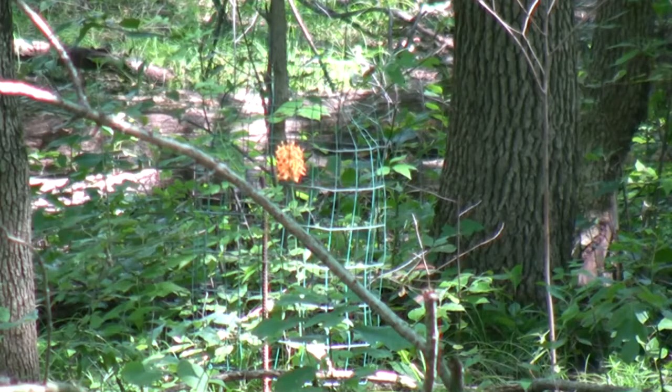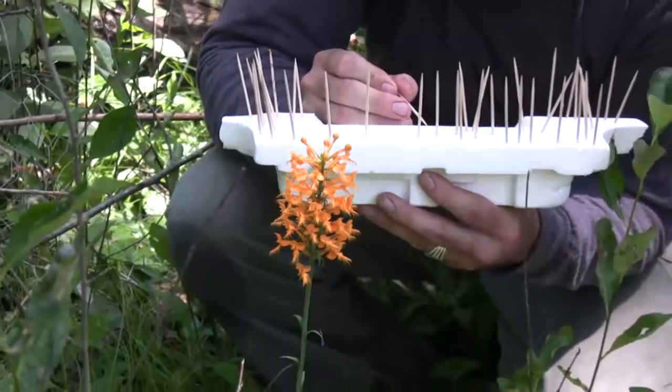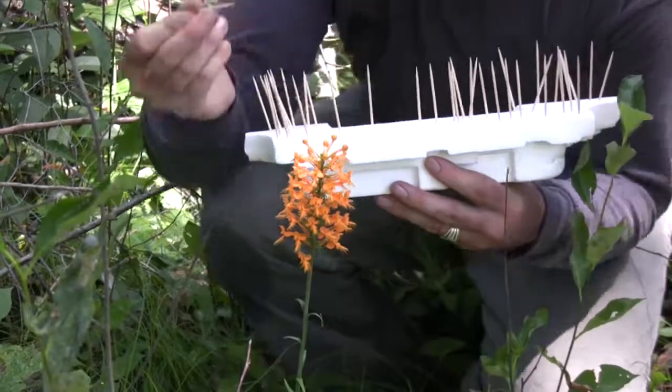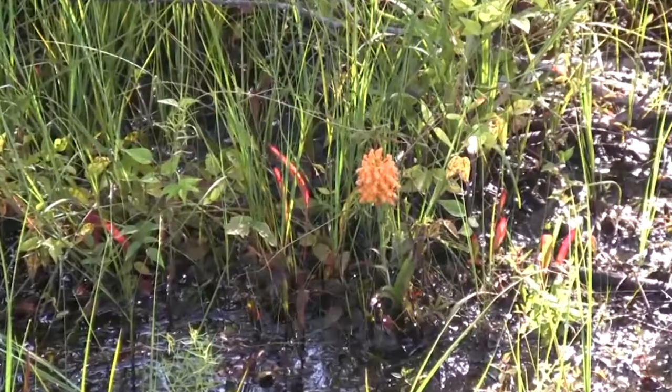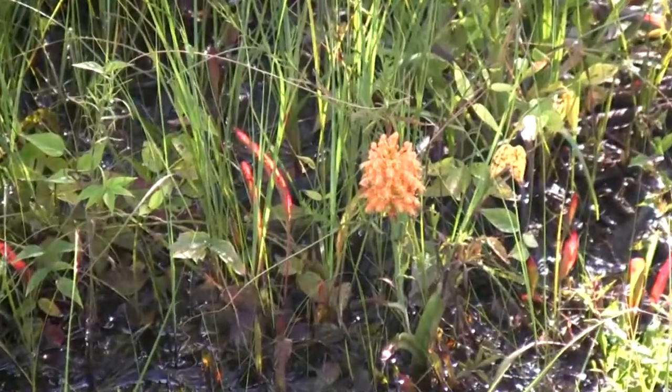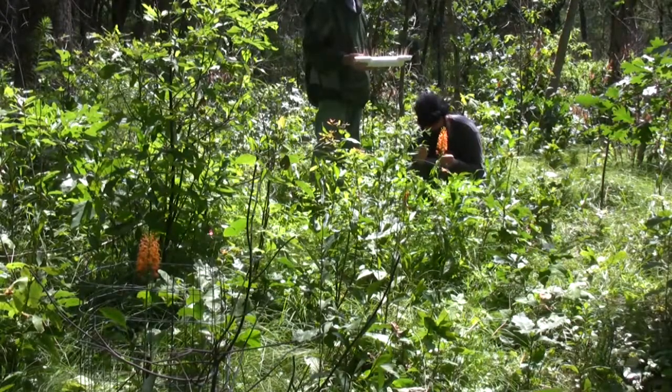The orange-fringed orchid in Indiana is a state endangered plant, and I think it occurs on roughly a half a dozen sites restricted to the northwest portion of Indiana. Here they tend to be in low, mosquito-filled swamps, and the oak savannah, open oak woodland situation is what we're going for.